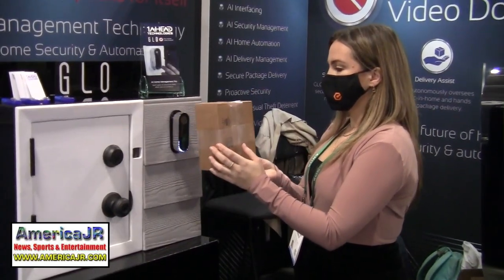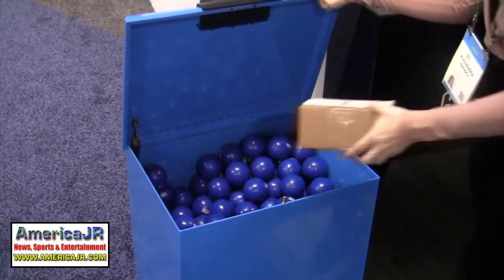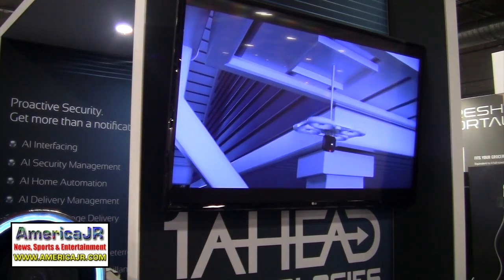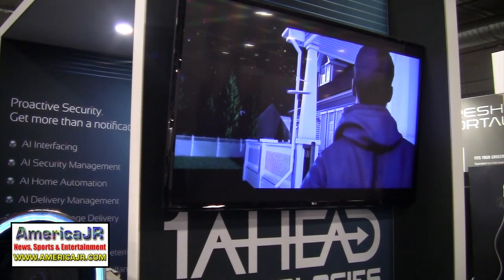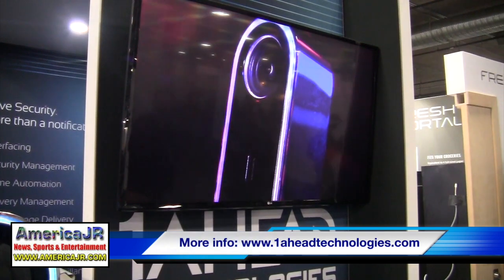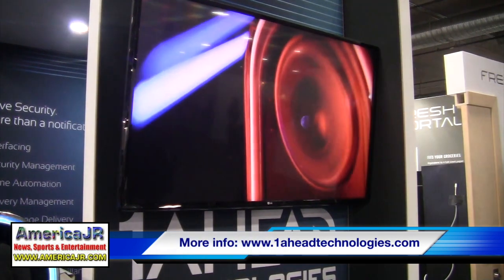It has the ability to read a package, and when a package is scanned, it can open a smart lock such as a mailbox or smart box. It also interfaces with robots and drones to provide a higher level of security. Without question, this is the most superior technology in the industry today. Look for the One Ahead Glow to be available this summer. For more information, visit OneAheadTechnologies.com.